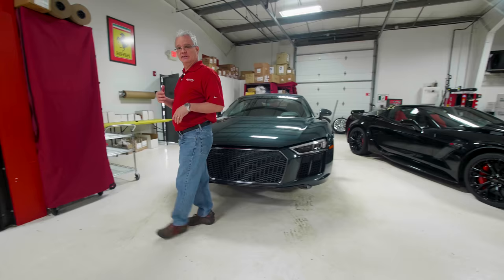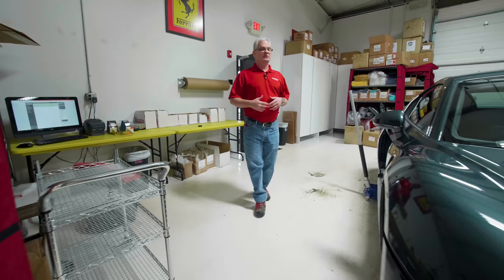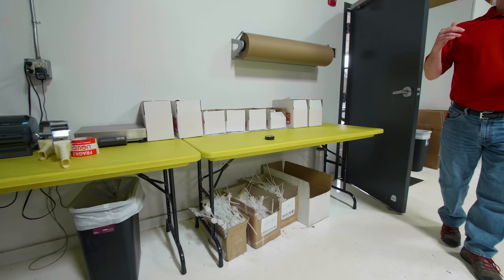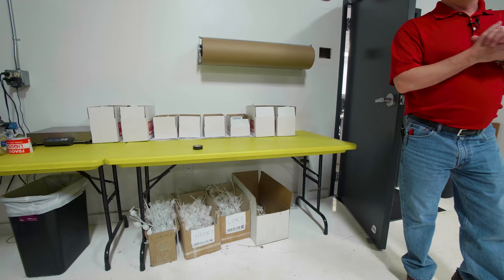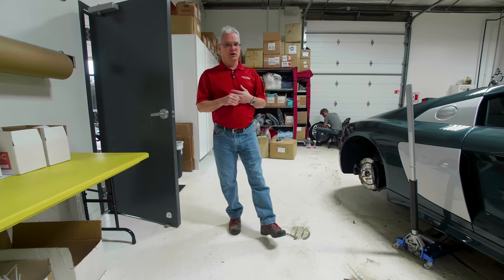Back here, we've got our shipping area. We're shipping a tremendous amount of products every single day, all over the world, keeping us very, very busy. Thanks largely to those of you who are watching our videos on a regular basis. We saw a spike last year when we started ramping up the videos — product sales go right along with it. They are definitely tied together.